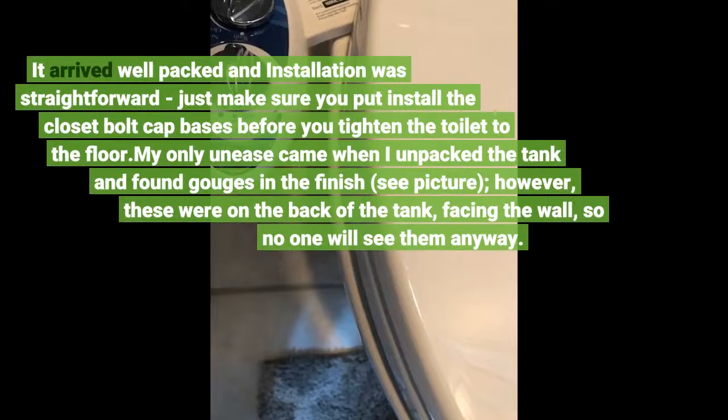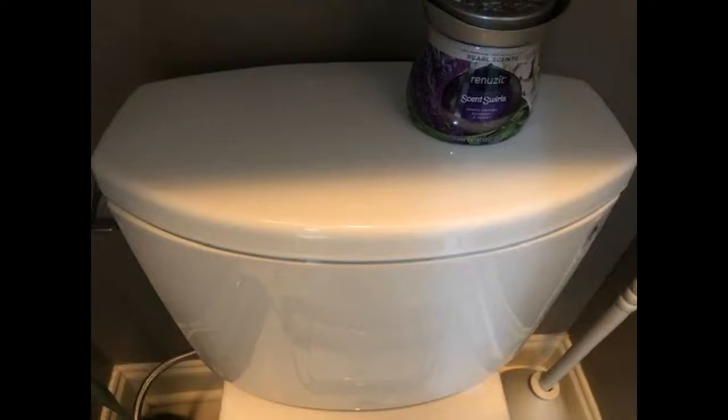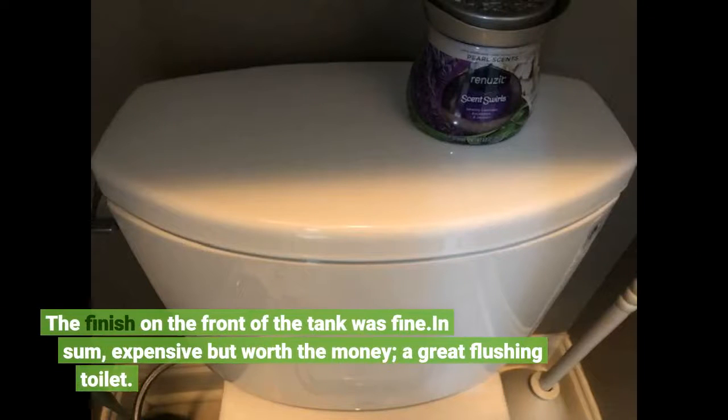It arrived well packed and installation was straightforward. Just make sure you install the closet bolt cap bases before you tighten the toilet to the floor. My only unease came when I unpacked the tank and found gouges in the finish — see picture — however, these were on the back of the tank. The finish on the front of the tank was fine.